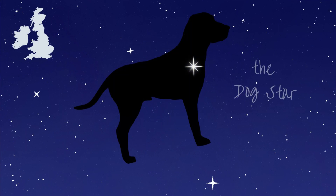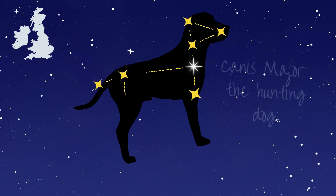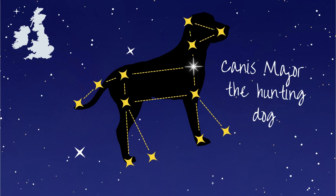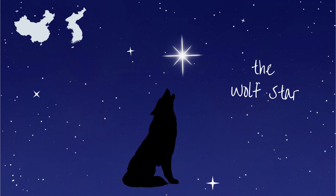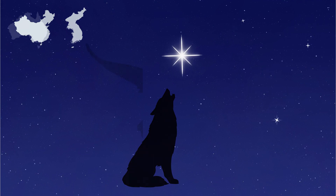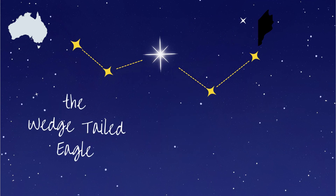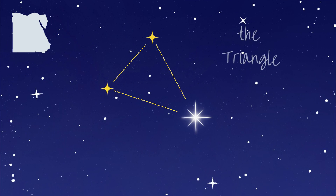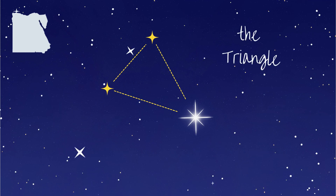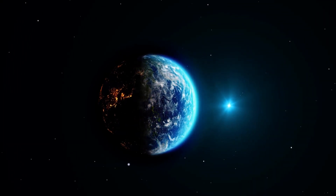The brightest star in the night sky is called Sirius. In the UK and Ireland, Sirius is also called the Dog Star. This is because it is in the constellation of Canis Major, the hunting dog. However in North Korea, South Korea and China, it is known as the Wolf Star. Some indigenous Australians know it as part of the wedge-tailed eagle, and in ancient Egypt it was part of the triangle. So even though the stars don't change, different cultures around the world connect the dots in different ways.